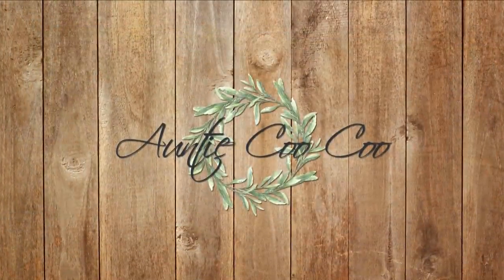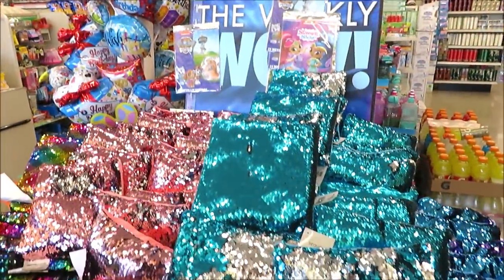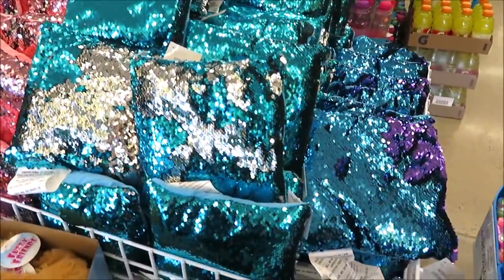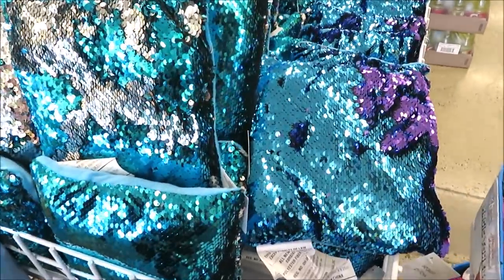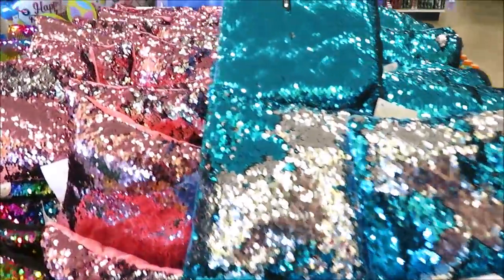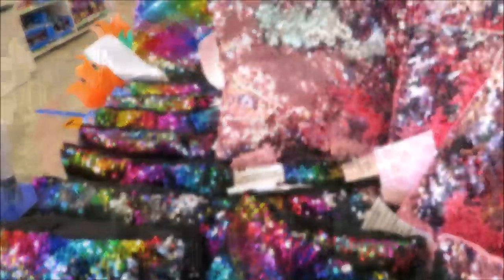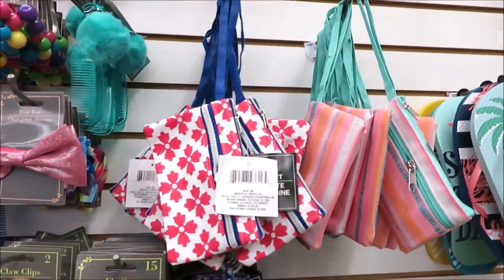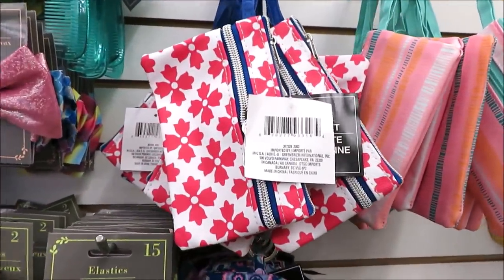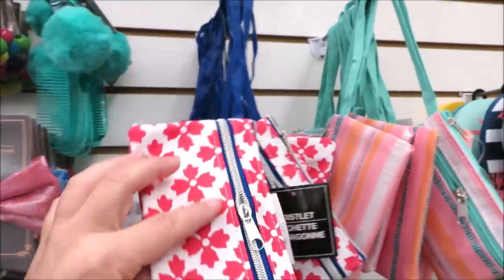Right up front they have some sequin mermaid-style pillows in turquoise and purple, turquoise and silver, a pink and silver combo, and then the rainbow. Over near the front door they have some more hair accessories for back to school, and they put out these little zipper pouches with little wristlets on them.